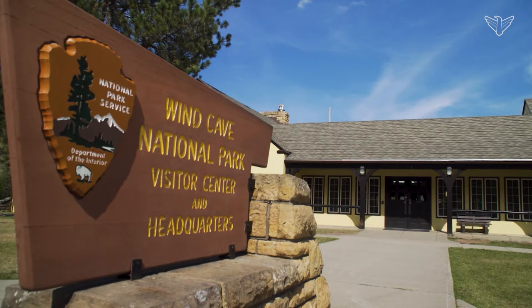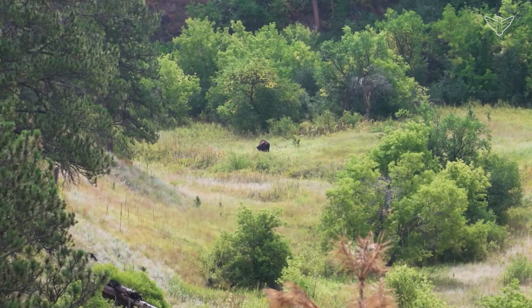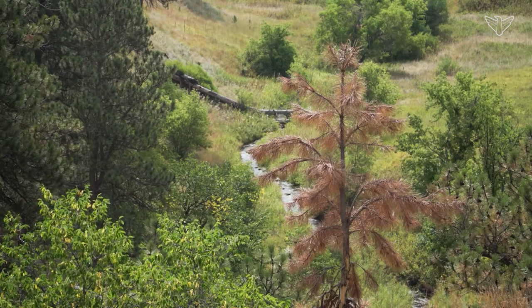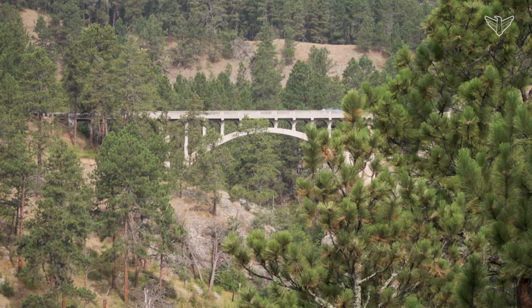Wind Cave National Park shares a northern border with Custer State Park in the Black Hills. Visitors can see bison and pronghorn while traversing scenery ranging from flat prairies to forested mountains and canyons. The Beaver Creek Bridge provides an essential link between the parks across a steep canyon.